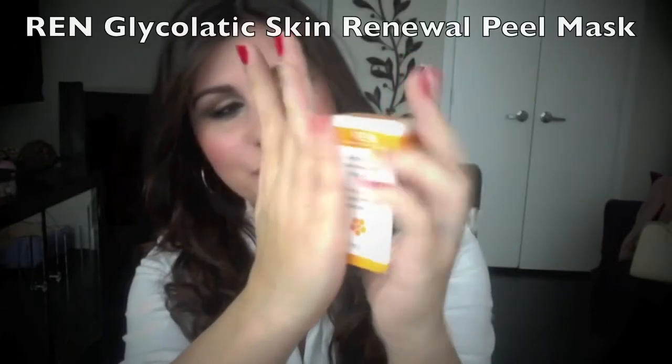The first product is REN — it's a glycolatic skin renewal peel mask. This deluxe sample is 15 ml, so it's like a real glycolic peel mask. I looked it up and the reviews on this product are fantastic. The full size of this is $78, so this is definitely a high-end product.